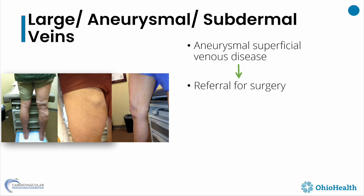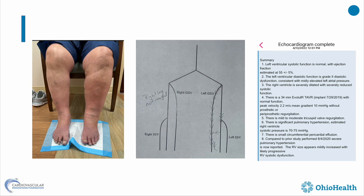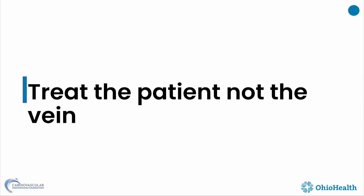I saw a patient yesterday — sent to me because of a venous insufficiency study with a swollen left leg. Looking at the vein map, it seemed straightforward — like a chip shot. But going in to examine the patient further, I noticed something that changed my approach.